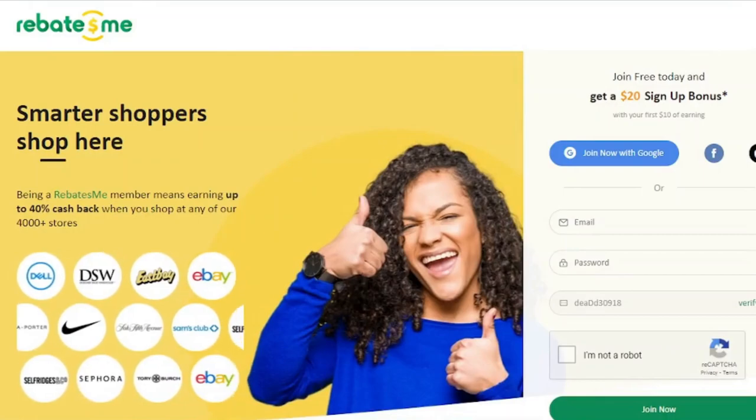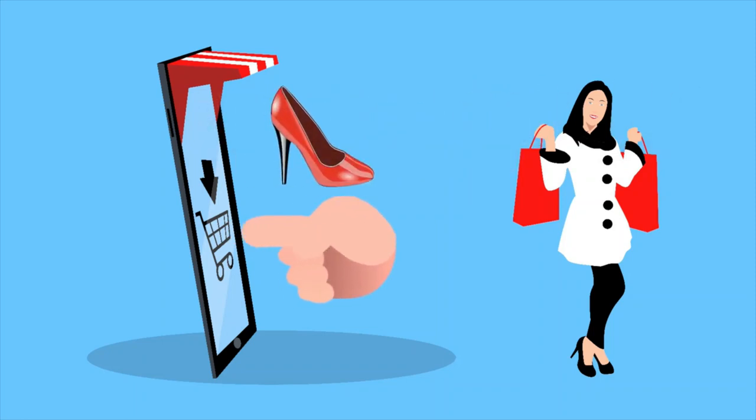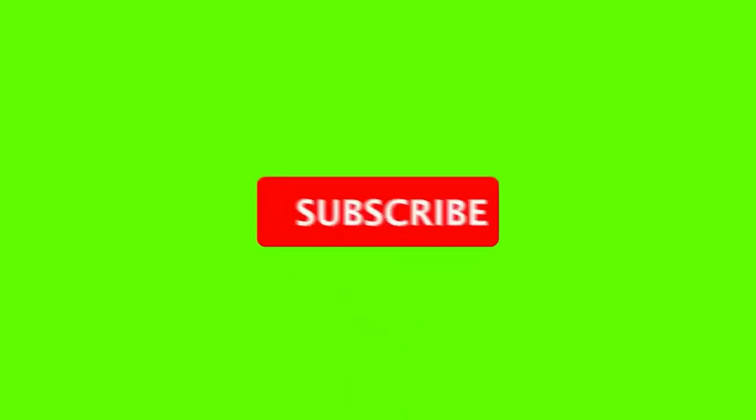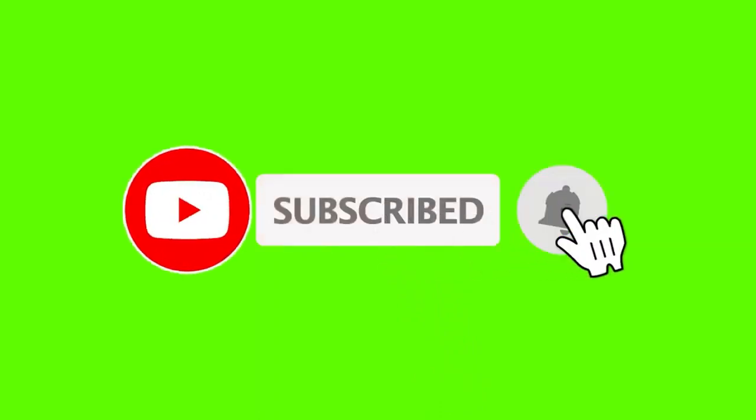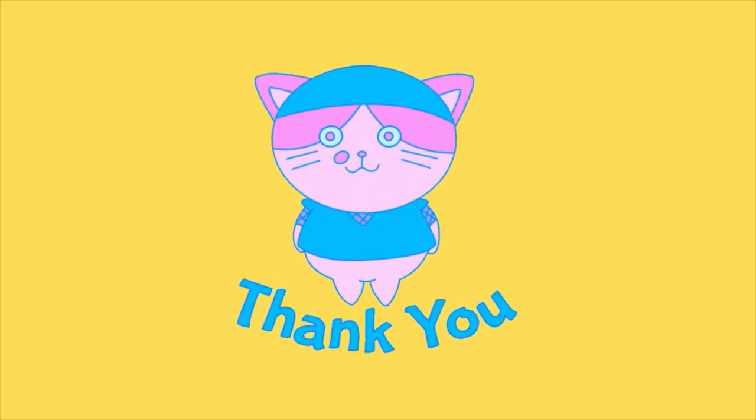Even if it's merely for necessities, you're going to shop. Try utilizing one or more of the sites listed to get money back on your purchases if you want to make some additional cash while you shop. After all, why not take advantage of the opportunity to earn free money? Please subscribe to my YouTube channel if you appreciated this video. Thank you for watching, see you in my next video.